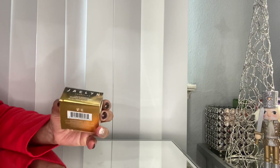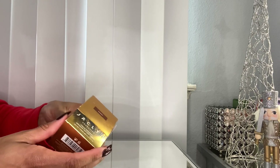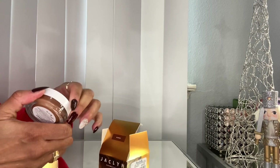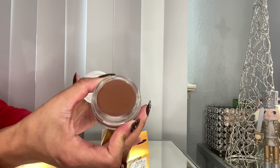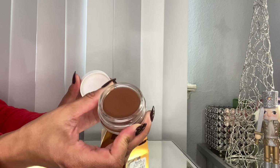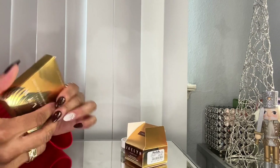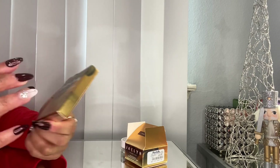A couple more things from Jaclyn Hill that I found at Marshall's — one was a cream bronzer that was $5.99. I don't need another cream bronzer, but it was drugstore price and I was curious about it, so why not try it. This might have been part of one of her summer collections. I also found a putty highlighter.